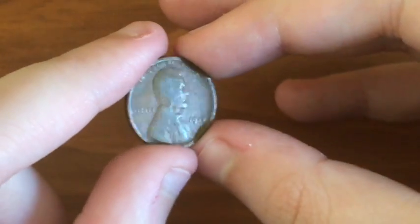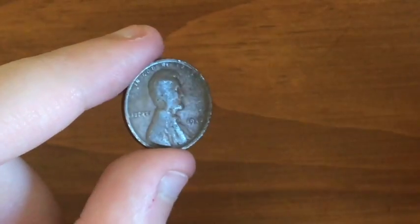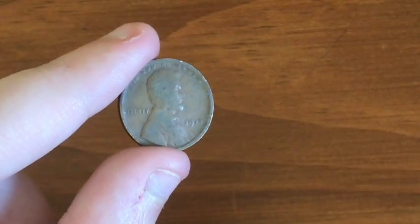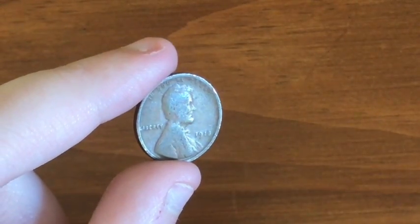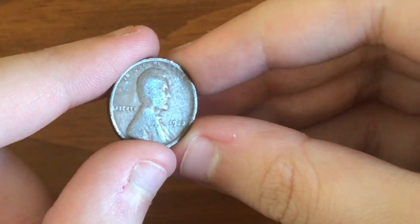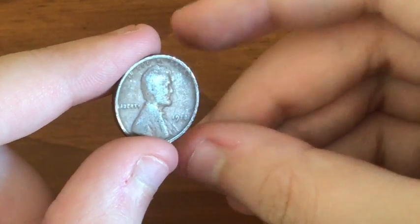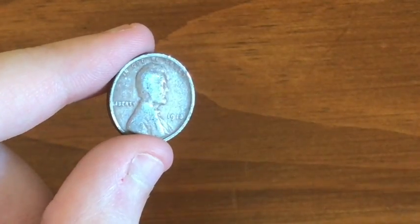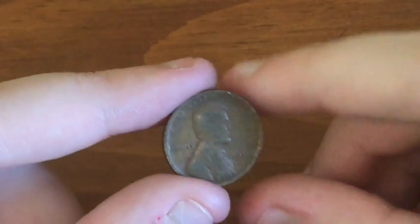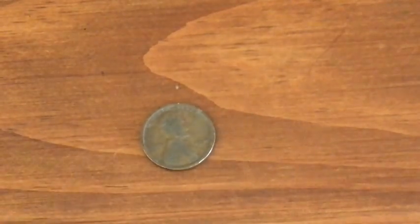It's 1918 for sure — right there. 1918, insane. I think it might even be 1913, but I'm going with 1918. Really, really crazy find. That's the oldest coin I've found. I need to put this in a 2x2. If you're new, you gotta subscribe.